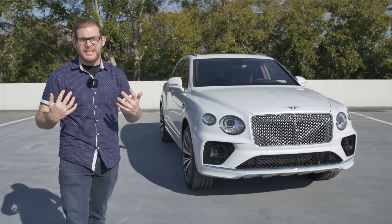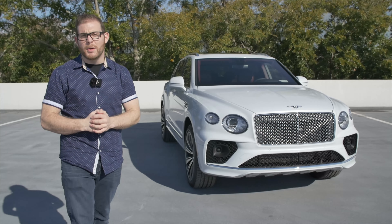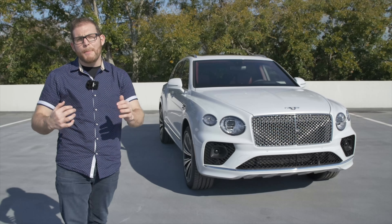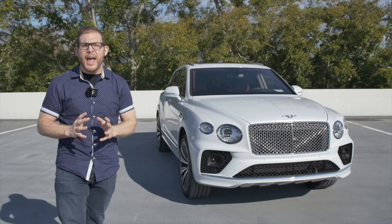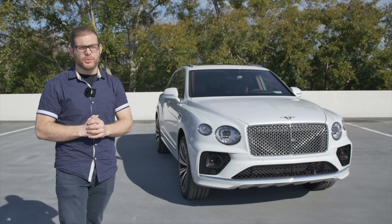Bentley's SUV, the Bentayga, was so successful that they decided to facelift it for the 2021 model year. That's what I have here. We're going to do a deep dive as I spend a couple of days with the Bentayga. I'm even taking a couple of days off so that I can road trip this vehicle. So let's see how well the 2021 facelifted Bentayga fares as a road trip vehicle.